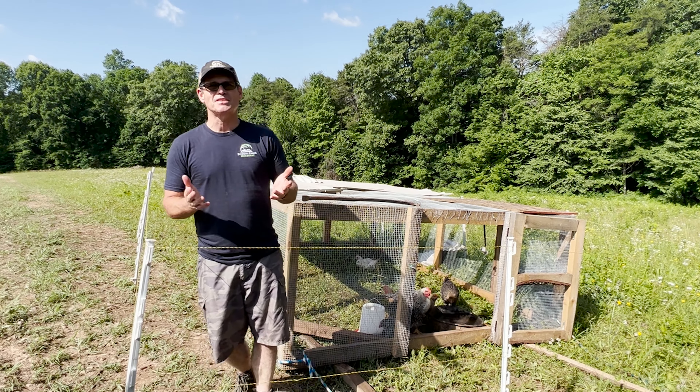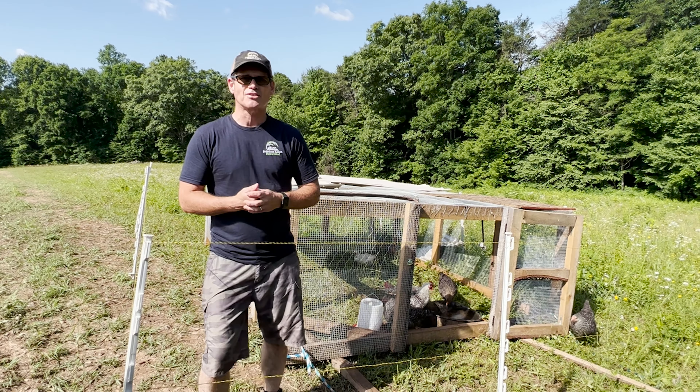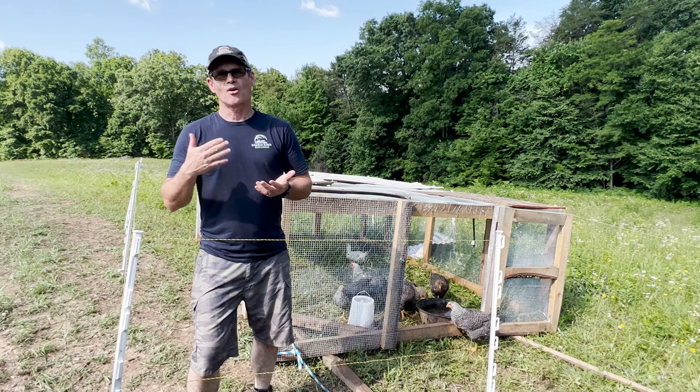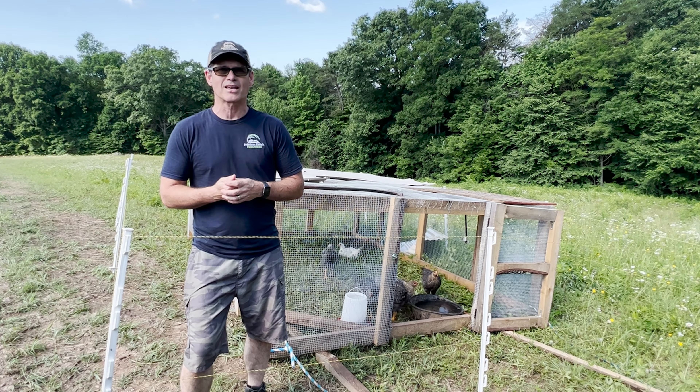Hey everyone, welcome to Freedom Ranch Homestead. Today we're going to talk about the bear attack on our chicken tractor, why that happened, and some of the things we're doing to hopefully prevent that from happening again in the future.